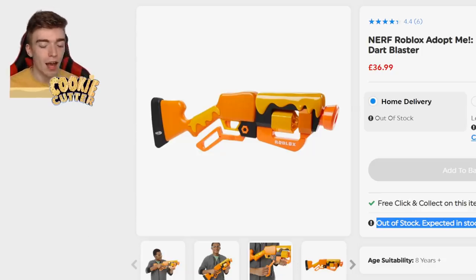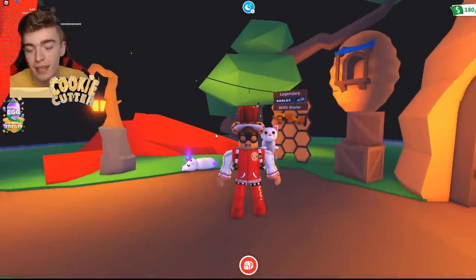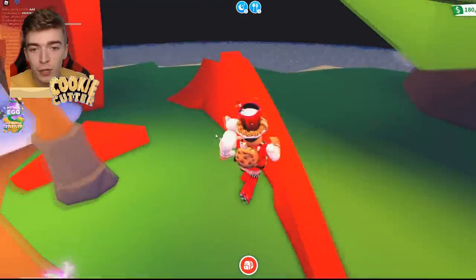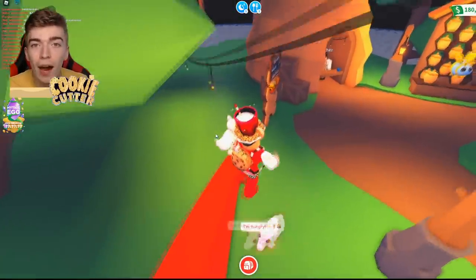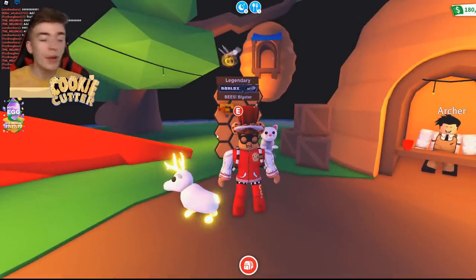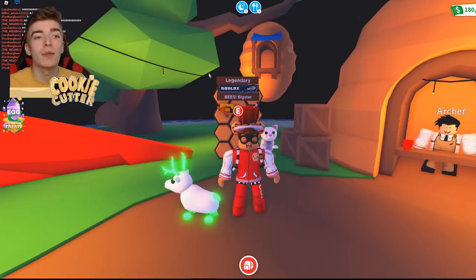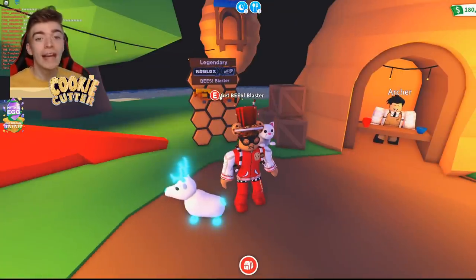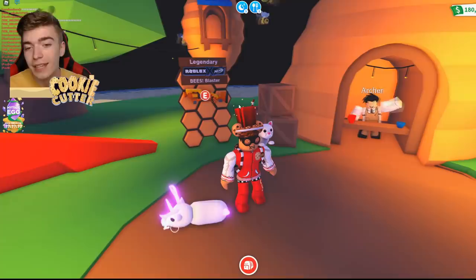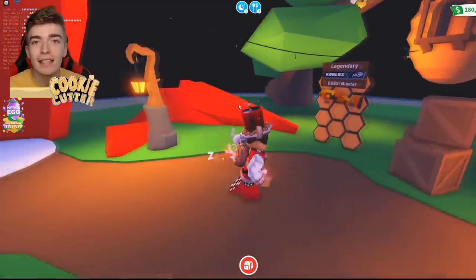Luckily, I have a friend. I am surprised myself that I have a friend who was willing enough to go and buy me the code. What they did was they went to the shop and bought 10 Adopt Me Beast Blasters. Not one, not two — 10. I guess it must be more common in America than it is in the UK.